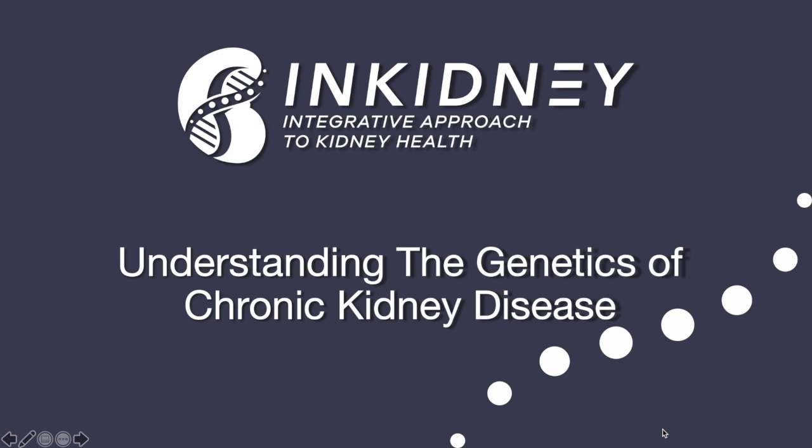Hey everyone, this is Dr. Ezra with Integrative Kidney Institute. Today I'm going to be talking about understanding the genetics of chronic kidney disease. This is the first in a series of videos about genetics and kidney disease, covering the first principle of our integrative approach to kidney health: understanding genetics and epigenetics. I also want to mention that this series is sponsored by Natera, but all content is based on research and science.